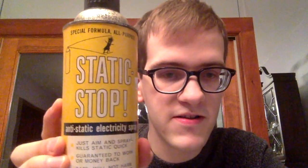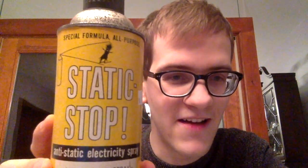This is another really interesting solvent can, primarily as an advertising piece. It says Static Stop. I don't really know what chemical it contains, but someone might be interested in this, maybe for $30.